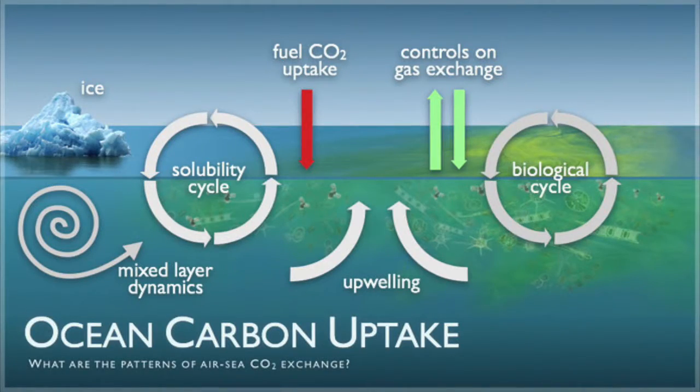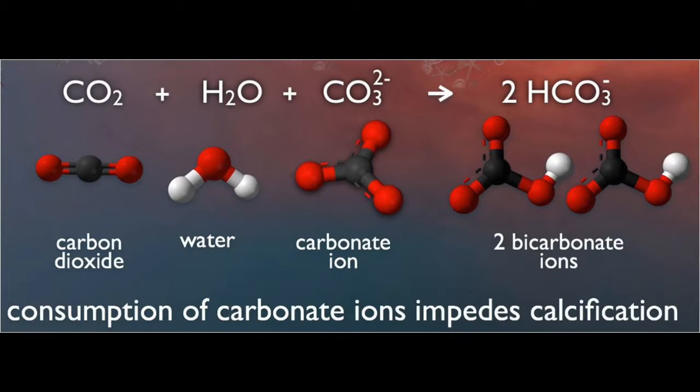It's estimated that about 2.5 billion tons of carbon dioxide are absorbed by the ocean each year. Ocean acidification is the ongoing decrease in the pH of the Earth's oceans caused by the uptake of carbon dioxide from the atmosphere.